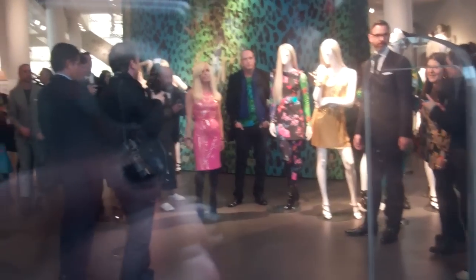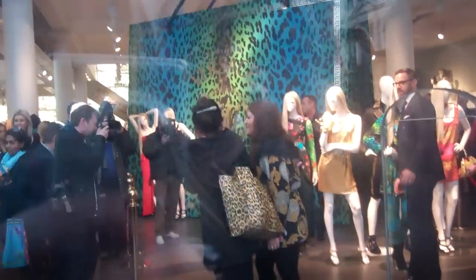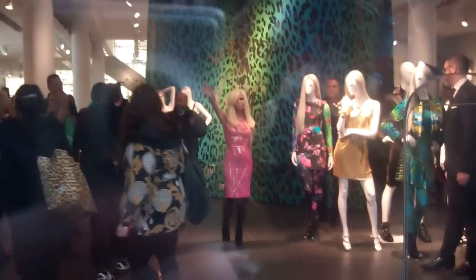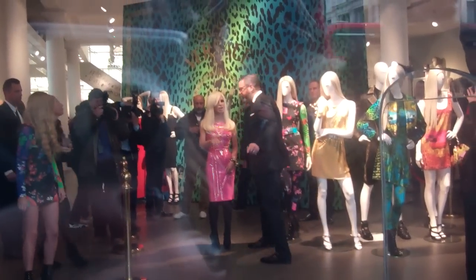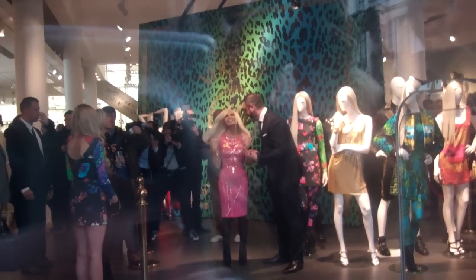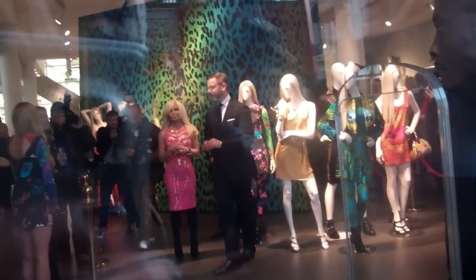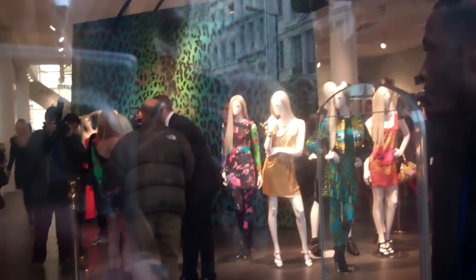Hi Donatella! She looks amazing, she looks amazing. That dress is amazing!